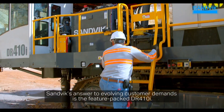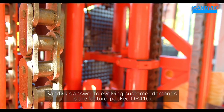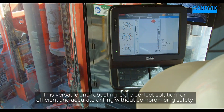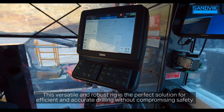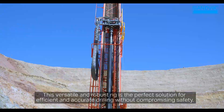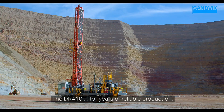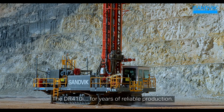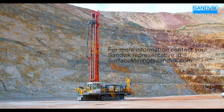Sandvik's answer to evolving customer demands is the feature-packed DR410i. This versatile and robust rig is the perfect solution for efficient and accurate drilling, without compromising safety. The DR410i — for years of reliable production. For more information, contact your Sandvik representative at surfacemining@sandvik.com.